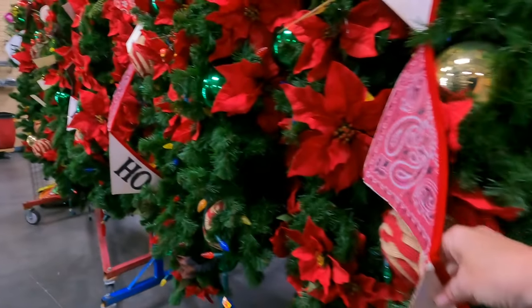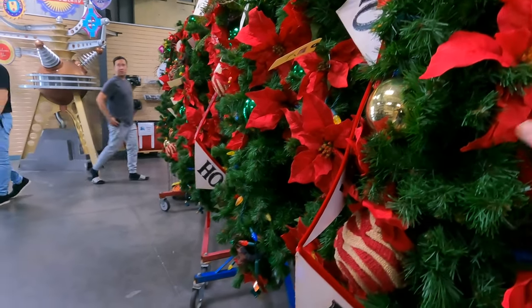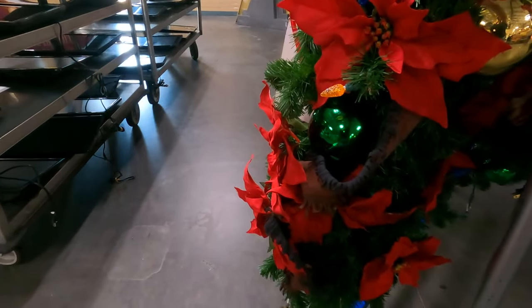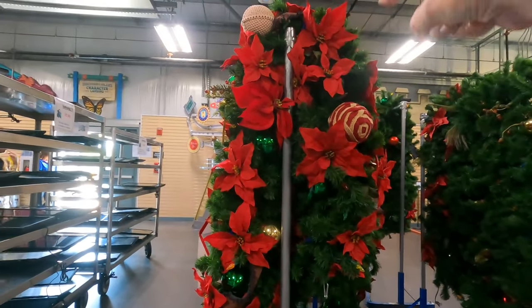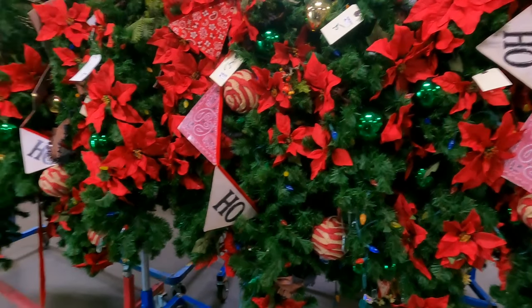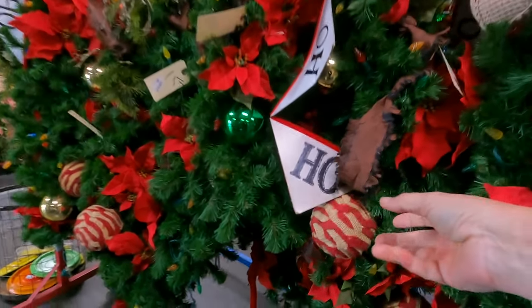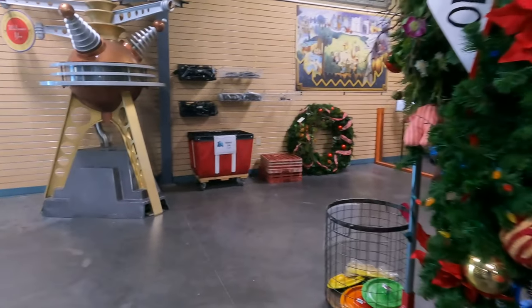Let me show you more garland, guys — how pretty! This one has like a Taiho theme, and look — it's $15! This garland is huge — that's one whole strand at $15, all decorated with bulbs and beads. Beautiful. They've also got the big decorative ornament balls on there — those are cool. Also $15.